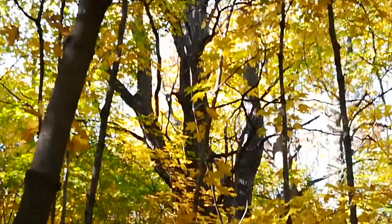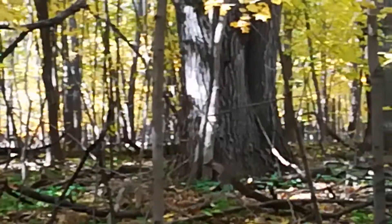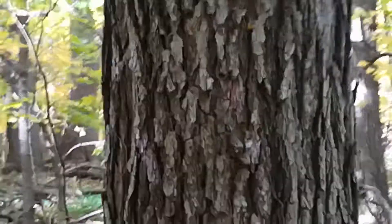It's a great big double-trunked monster rising up through the sugar maples. Largest of the single-trunked ones here would be this one, which is just a tree that's got a really gorgeous form, which I'll try to show you here.